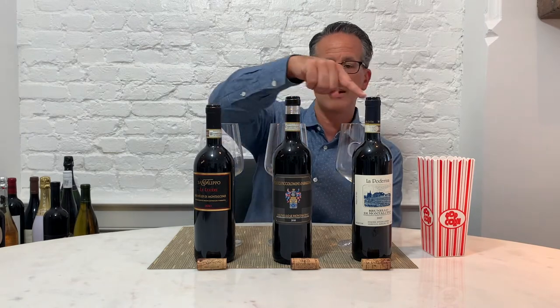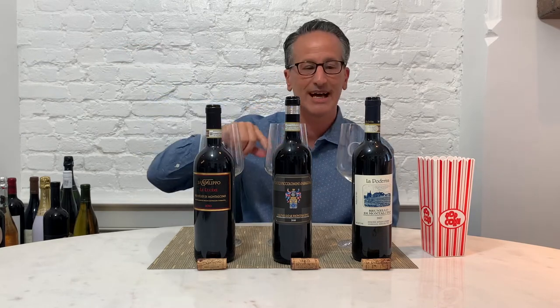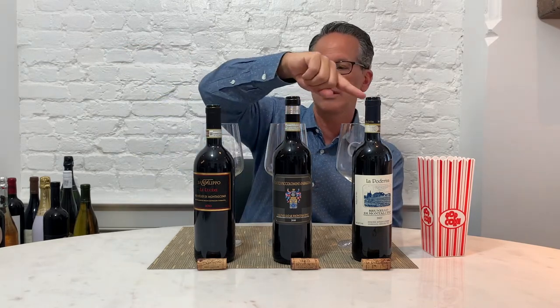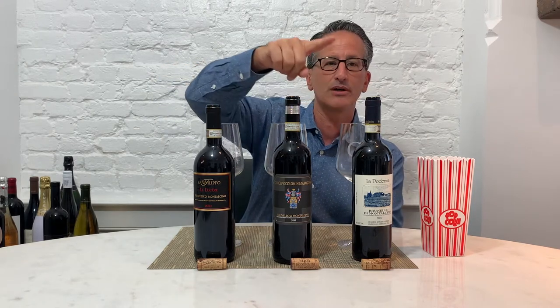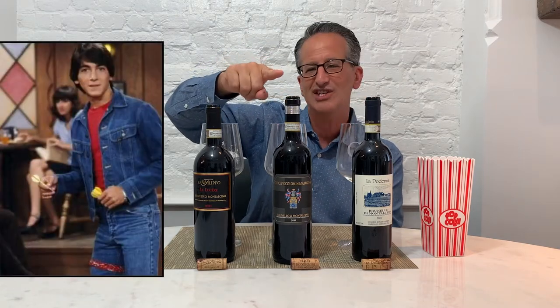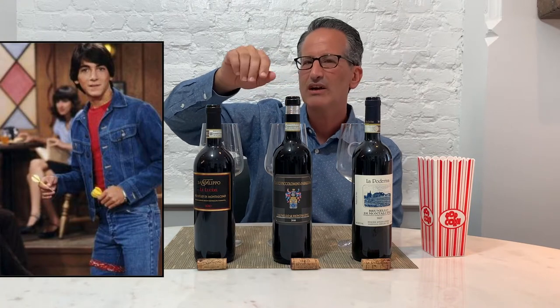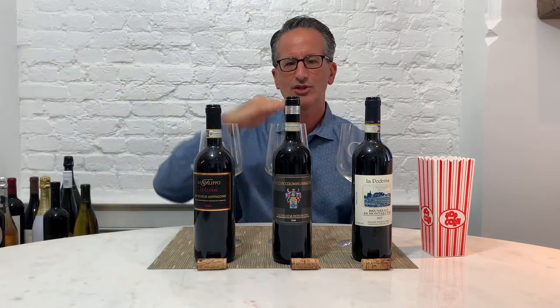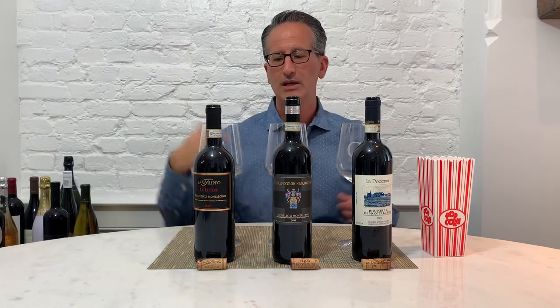As you go from right to left, these get pricier. La Poderina is a very good, reasonable brand. Ciacci — Joni loves Ciacci — is fairly well-priced but starting to rise in price. And then this is a Single Vineyard Brunello, so that's going to be just more expensive in general. Let's get started.